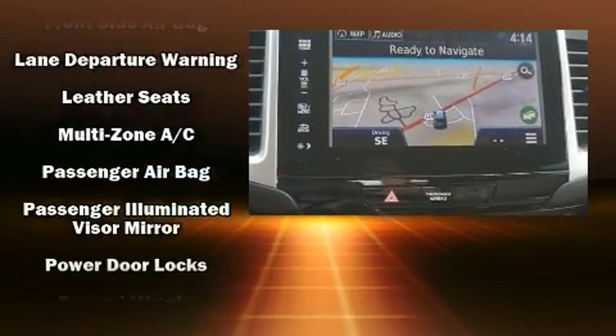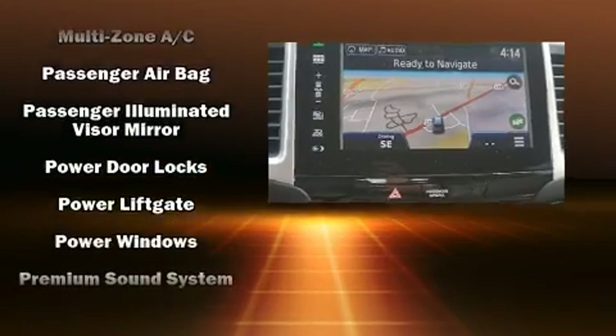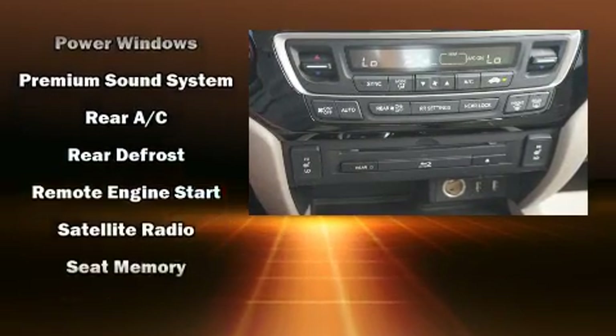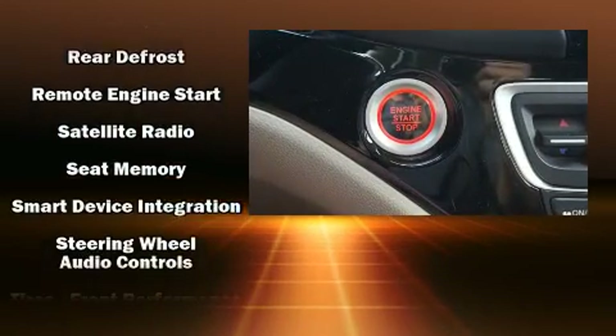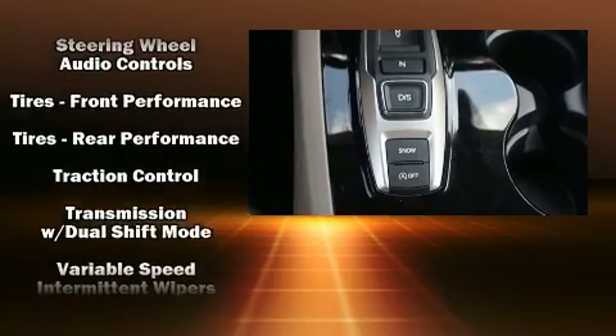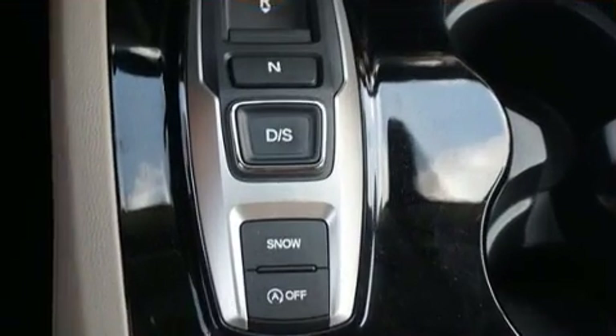Curtain airbags combine with standard stability control in creating a comprehensive safety network. This vehicle has achieved certified pre-owned status by passing Honda's comprehensive certification process, including an exhaustive 150-point inspection.